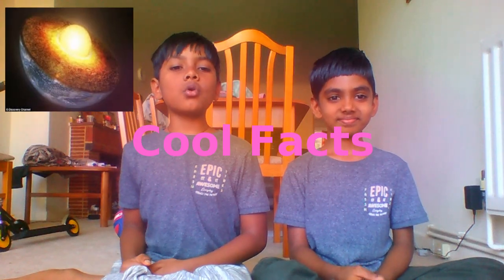The Sun was formed around 4.5 billion years ago. The Sun's core temperature is around 15 million degrees Celsius, and the Sun's surface temperature is around 5,800 degrees Celsius.